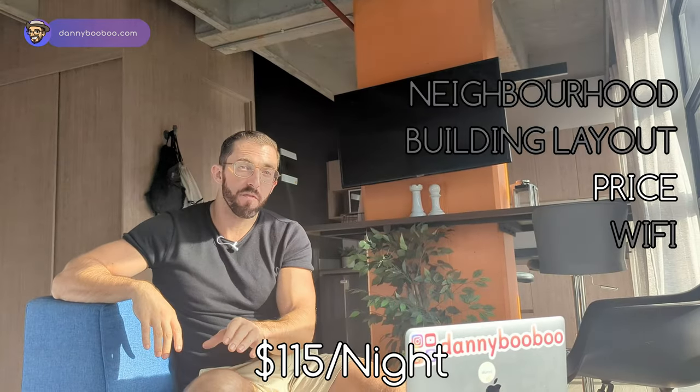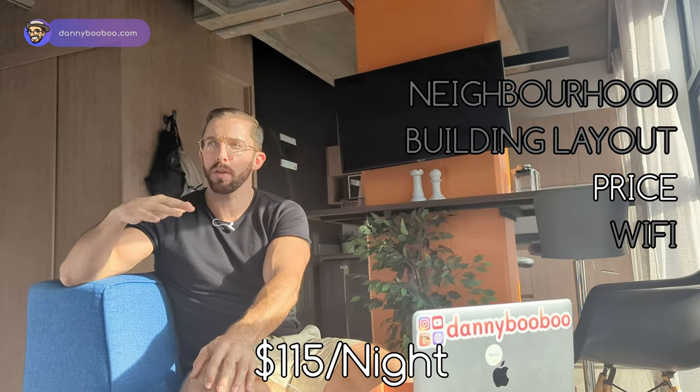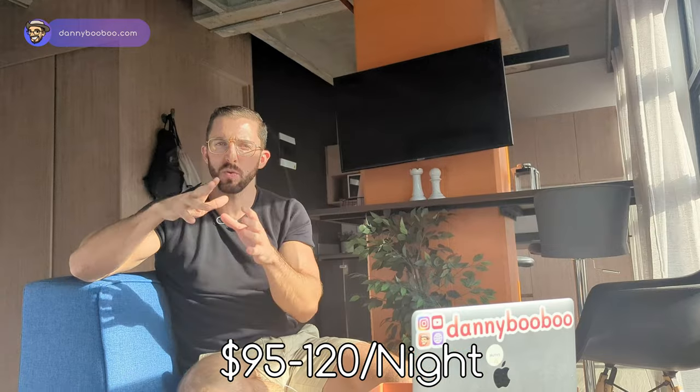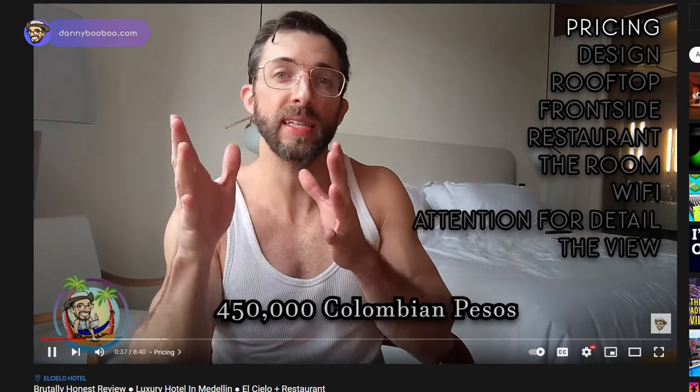The price was $115 a night, and I booked last minute so it may have changed. More or less, all of the rooms were kind of the same — $95 to $120. It's expensive. Remember El Cielo, which is one of the nicest hotels in all of Medellin — that was $100. Landmark Hotel, which is owned by the same owners as this place, is the newest hotel in the Manila Barrio neighborhood of Poblado and that was about $80. So this is on the high end.